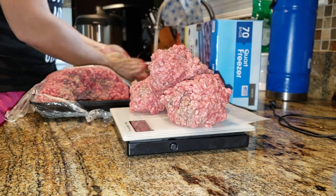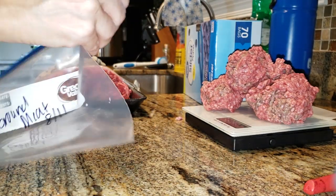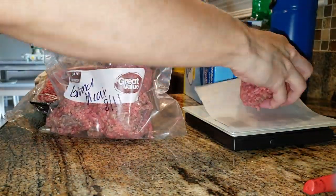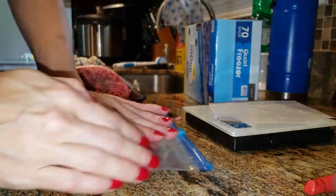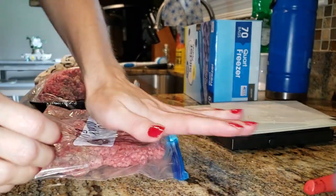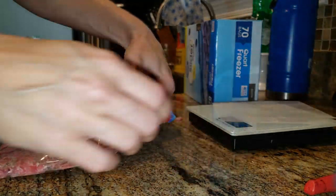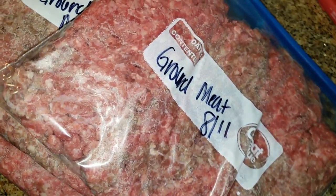I'm weighing out a pound for each portion of ground meat — I think this is a total of about five pounds. I'm putting dates and titles on the bags so I know what it is once it goes in the freezer. I make sure there's no air left in the bags by flattening the meat as much as possible. It saves freezer space — you can have neat stacks instead of bulk.